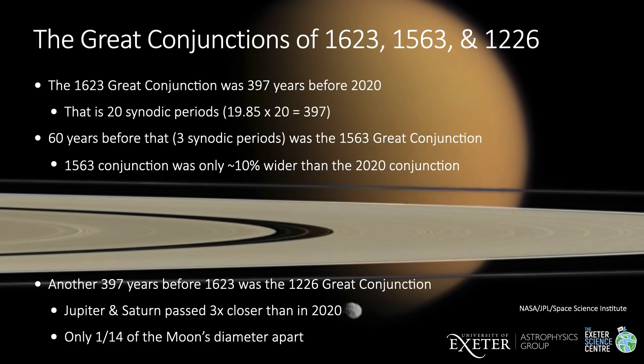The great conjunction of 1623 was 397 years before 2020 — that's 20 synodic periods. In the same way that there'll be another close conjunction 60 years from now in 2080, there was also a close great conjunction 60 years before 1623, that is in 1563. But of course, the telescope hadn't been invented then. Jupiter and Saturn passed each other about 10% further apart than they will in 2020.